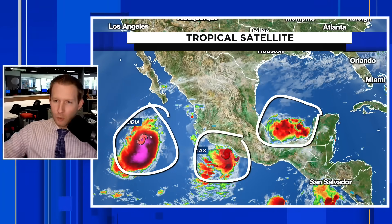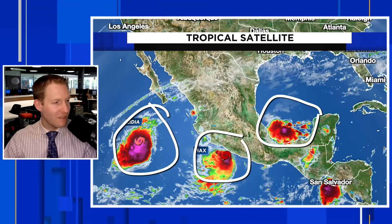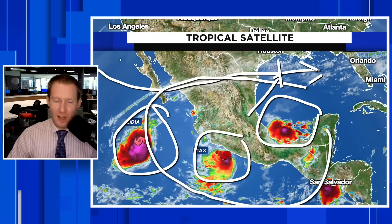There we go — there is Lydia, there is Max. Both of those are going to impact that blob that has erupted with thunderstorms in the Bay of Campeche, extreme southwest Gulf of Mexico. There's the jet stream; you can see the clouds moving in that direction. All three of these are going to get embedded in that flow — some John Madden telestration there — and then kind of work their way into the eastern Gulf of Mexico over the next couple of days.